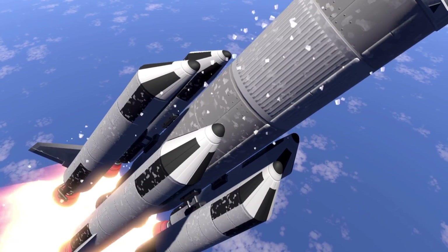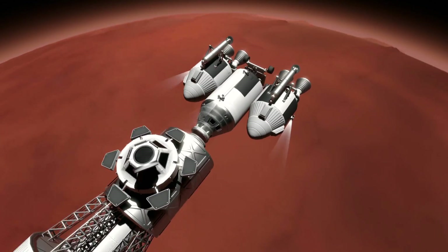We have just seen the release of the Space Flight Simulator 2 trailer, so let's have a look at everything that's in it.